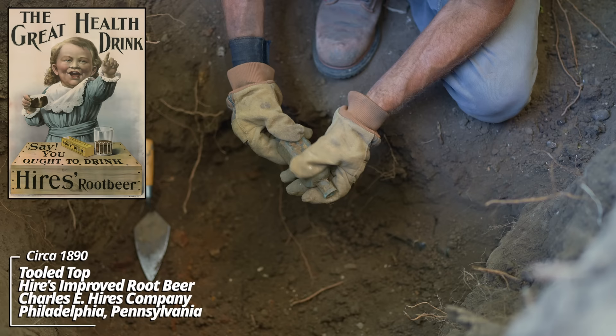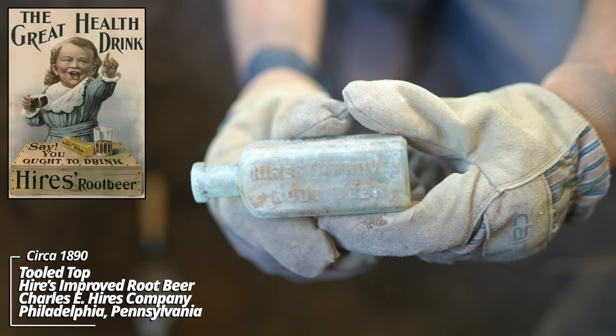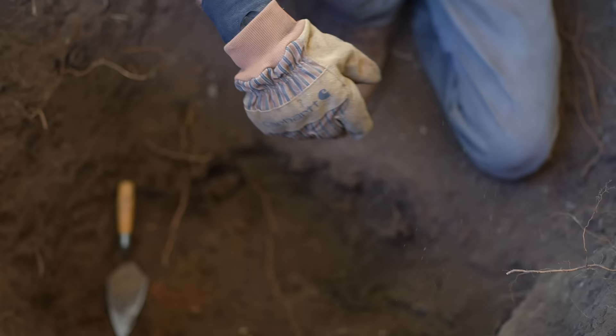What's going on with this? Makes five gallons of a delicious drink, manufactured only by Charles E. Hyers, Philadelphia. Hyers Improved Root Beer — it's a root beer extract. Hyers is actually still sold today.